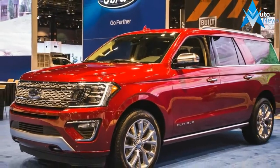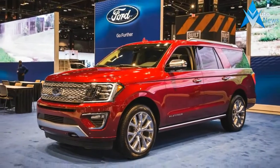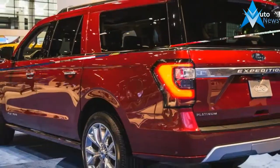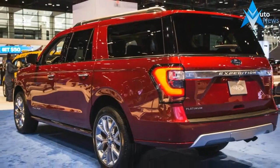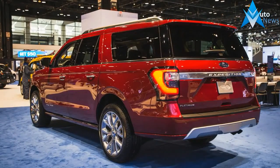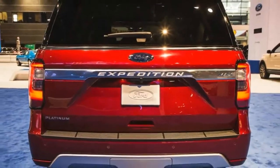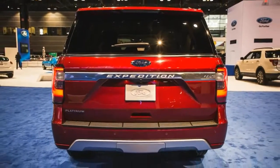The Ford Expedition has been around since the late 1990s, and despite an overhaul for 2003, the company itself characterizes this all-new model as only the second generation of its biggest SUV. No matter how you count the versions, the Expedition's revamp is long overdue.